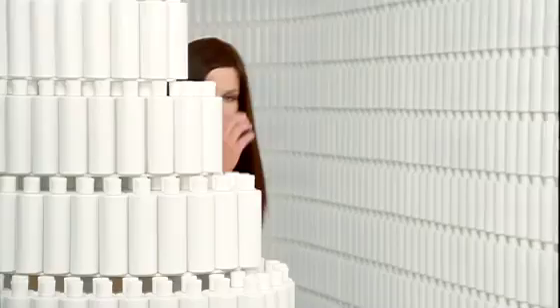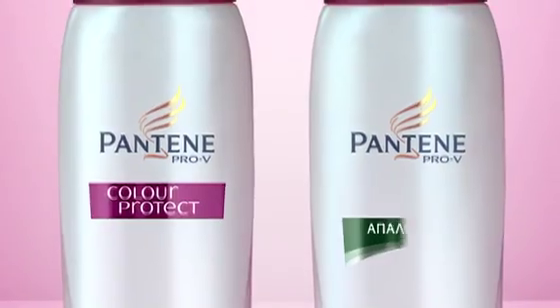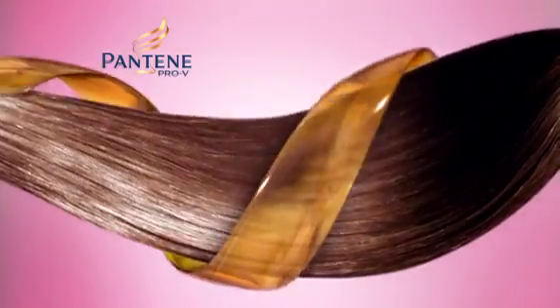Still haven't found the hair product that gives you colour protection and smoothness? Be demanding. Wear your colour smooth with new colour protect and smooth collection from Pantene. The conditioning formula gives you healthy looking smoothness and up to 8 weeks colour protection.